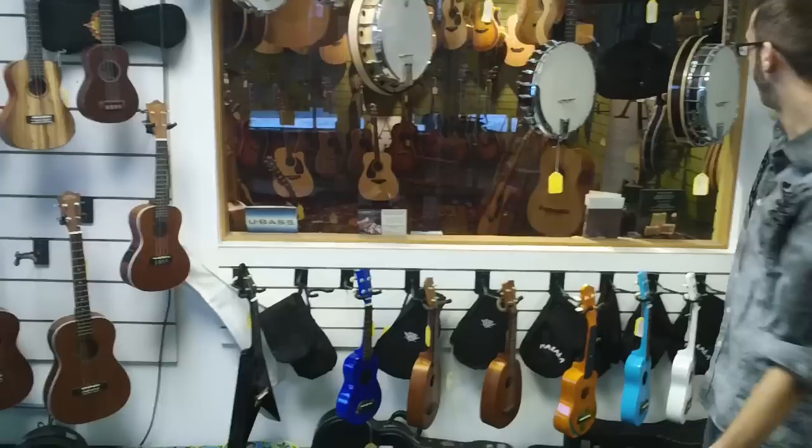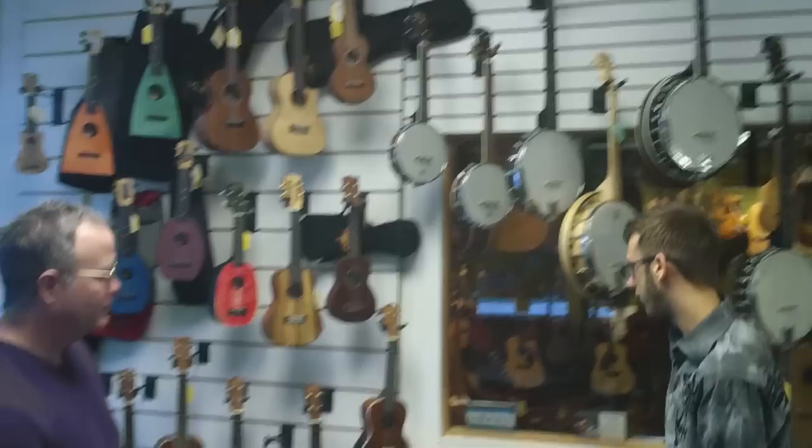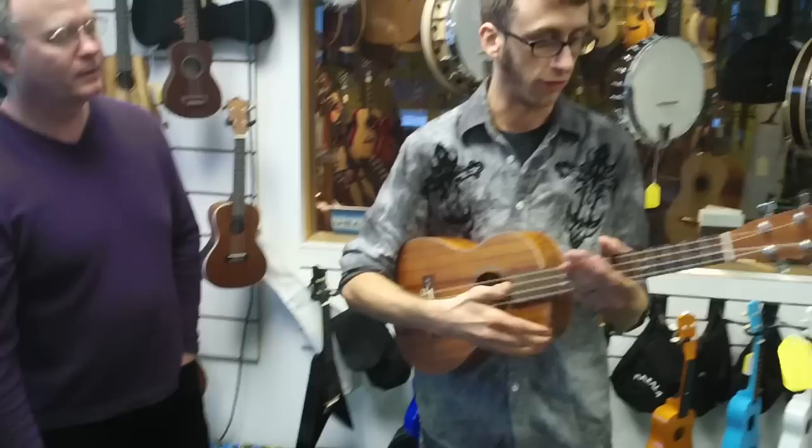We don't want to take a lot of your time here today, but we do appreciate you checking us out and getting a glimpse. We've got them all, right Dan? We've got everything — we've got Fleas, we've got Flukes, we've got Kalas, we've got banjo ukes, we've got Slanakai, bass ukes, baritone ukes. This one is beautiful — baritone ukulele.